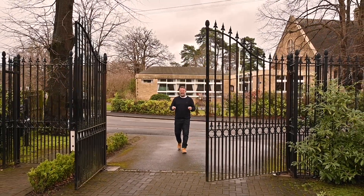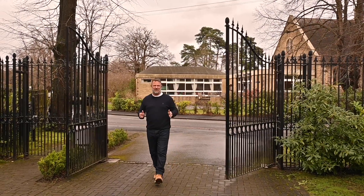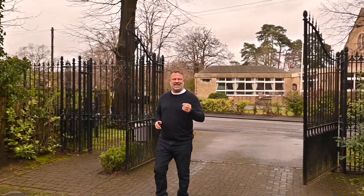We are in the centre of Oxshott Village now at an absolutely fantastic family home. It's modern, it's sleek, it's absolutely perfect. I can't wait to show you around.